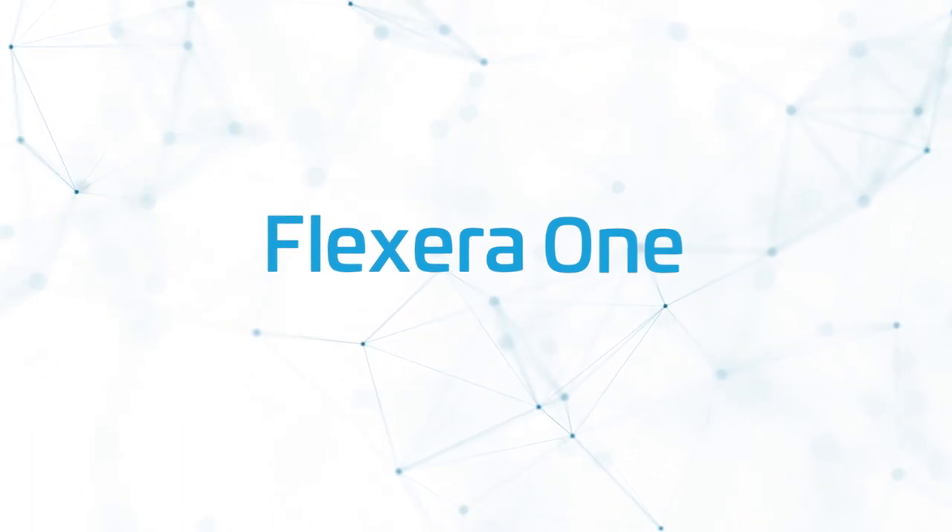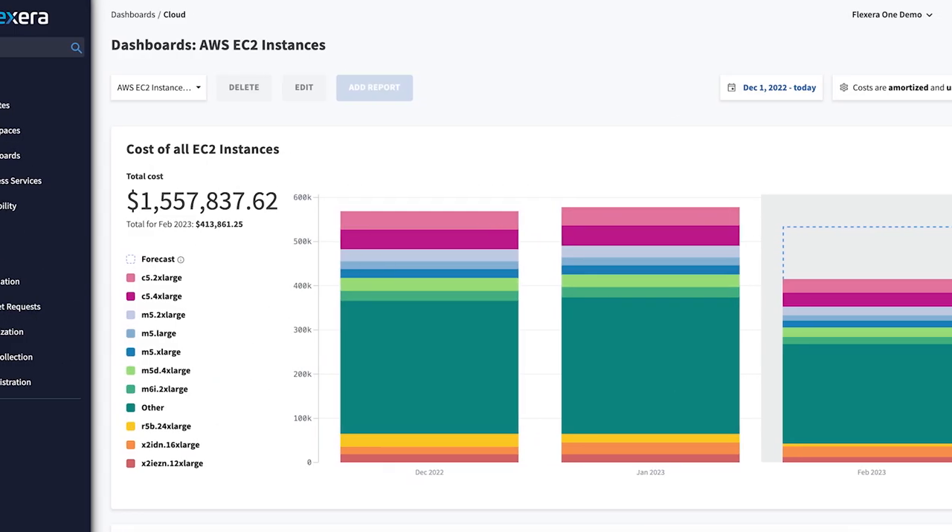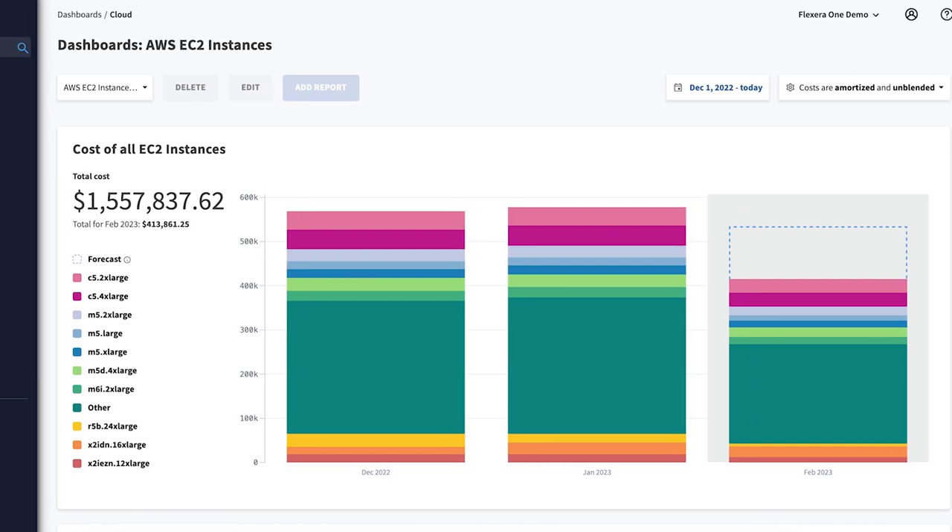Flexera One cloud optimization helps solve these issues, improving efficiency of cloud spend and enabling a strong FinOps practice.